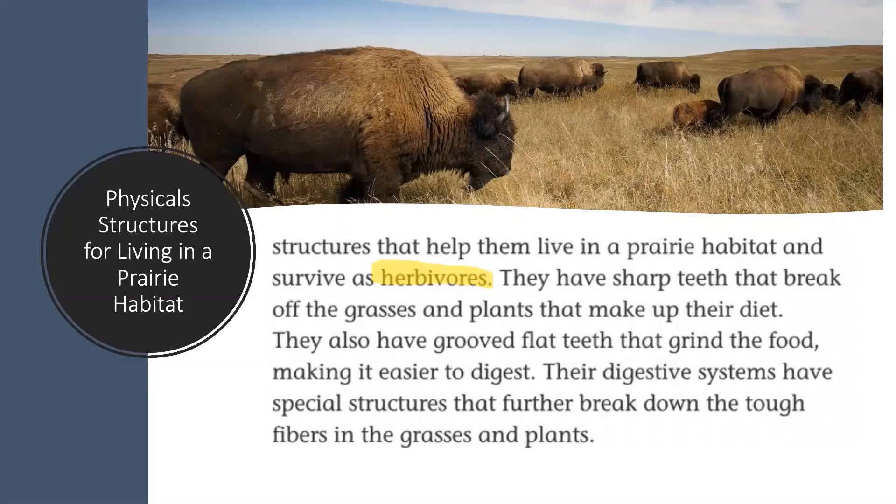If you said that their sharp teeth helped them break off the grasses and plants, you're absolutely right. If you said that their grooved flat teeth also helped them grind the food, you got that too. If you also said that their digestive system has special structures that further break down the tough fibers, you're absolutely right. Excellent job, Diamondbacks, finding the physical structures that help these herbivores survive on their diet of grasses and plants. Let's continue.